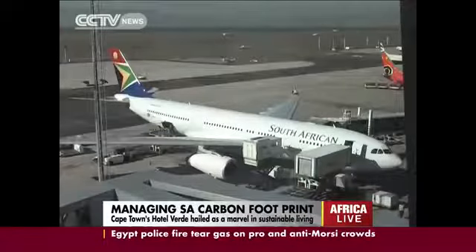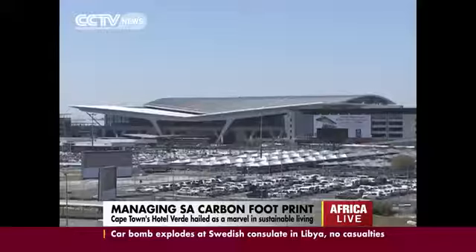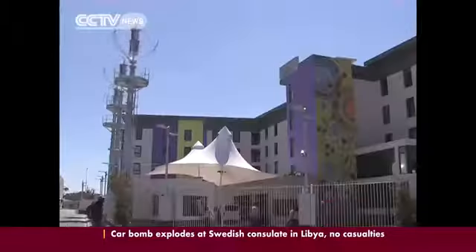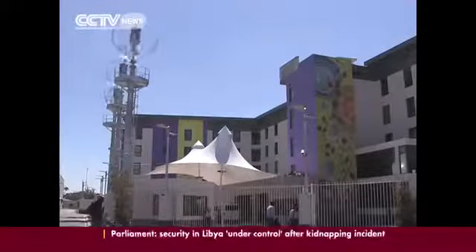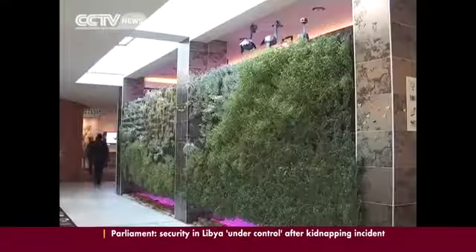Airports are often associated with heavy carbon emissions, yet less than 400 meters from Cape Town's busy airport is what's claimed to be Africa's greenest hotel. From the outside, there may be few clues — but step inside, and it's a different story.